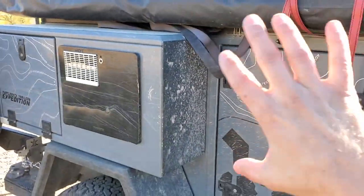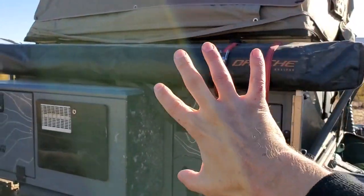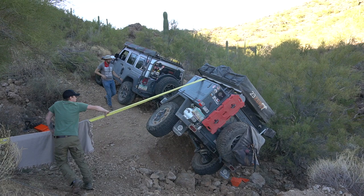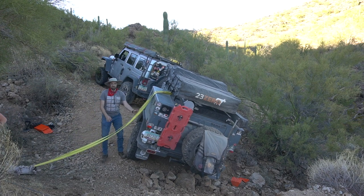The way that it flopped, it actually landed on a Palo Verde that was basically right here, and it cushioned it quite well. When we rolled it over with the winch, it was again like slow motion, and there wasn't a lot of stress on any particular part.